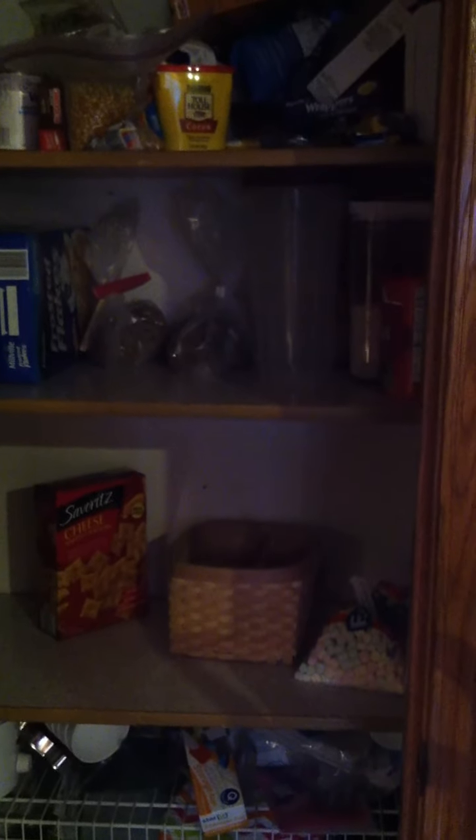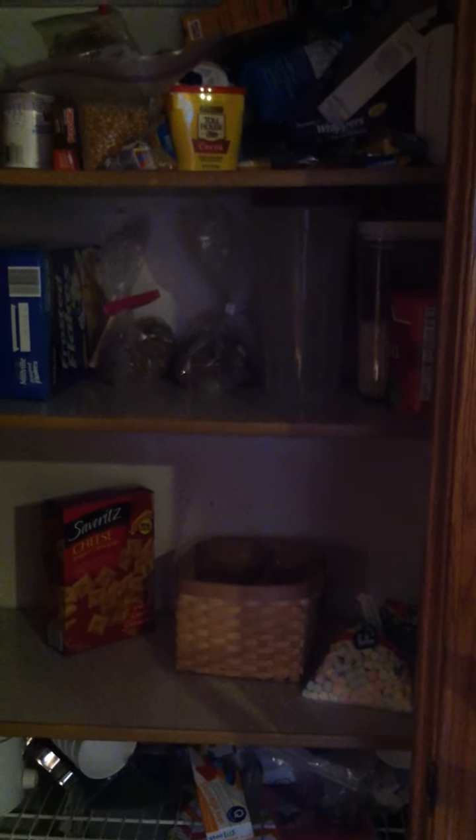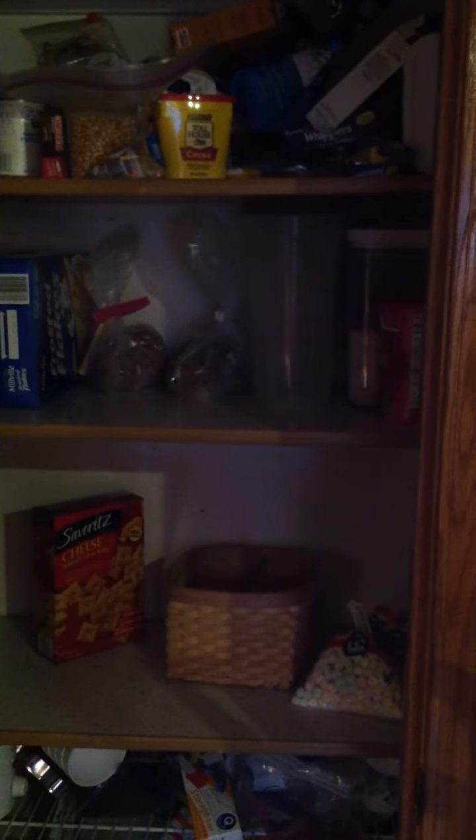But if your pantry does not look this bare, I'd suggest shopping from it — maybe doing a spending freeze. I will write a post about it this afternoon and have it posted up on my blog and link to Facebook as well. If you don't already follow us on Facebook, we're at Parker5KickingDebt on Facebook, and our website is Parker5KickingDebt.com. Thanks, bye.